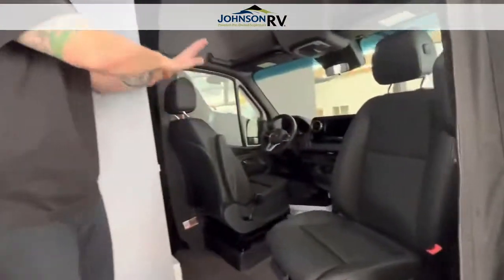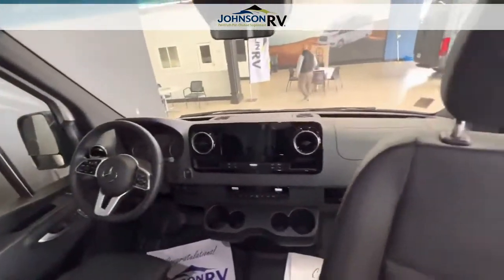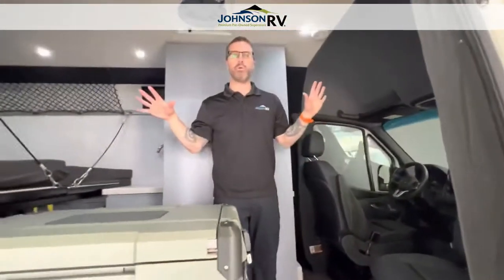Lastly, I'm just going to show you the cab area. It's a nice open cab with the Mercedes — all the new touchscreen features, Distronic, active adaptive cruise control, and a blind spot monitoring system.